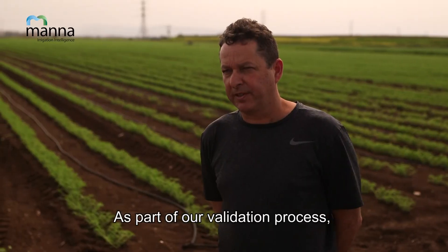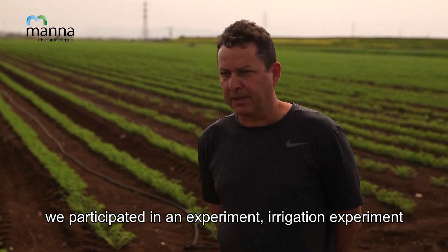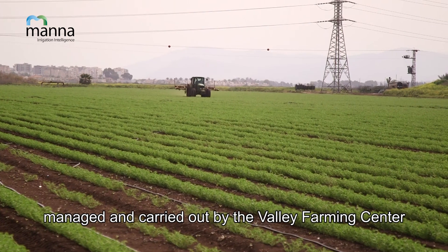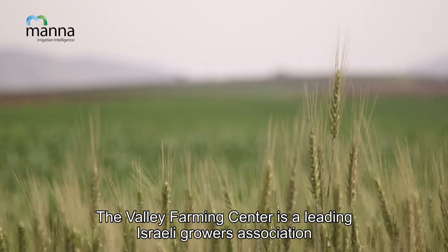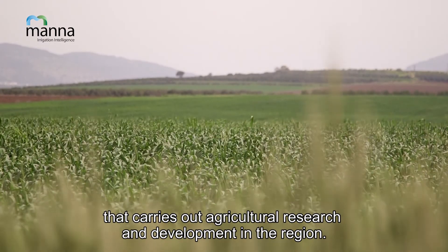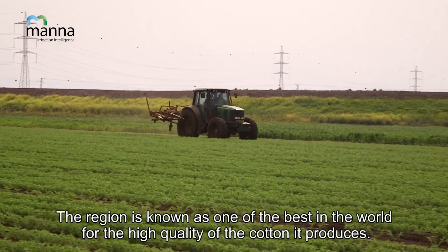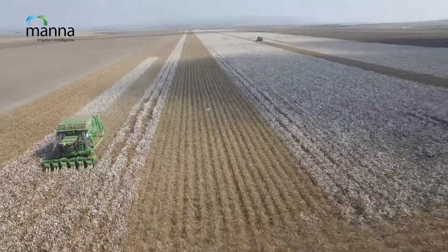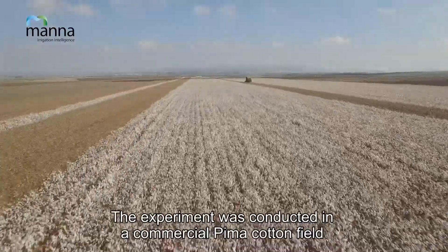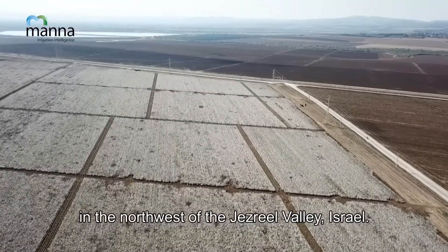As part of our validation process, we participated in an irrigation experiment managed and carried out by the Valley Farming Center. The Valley Farming Center is a leading Israeli growers' association that carries out agricultural research and development in the region, known as one of the best in the world for the high quality of the cotton it produces. The experiment was conducted in a commercial Pima cotton field in the northwest of the Jezreel Valley, Israel.